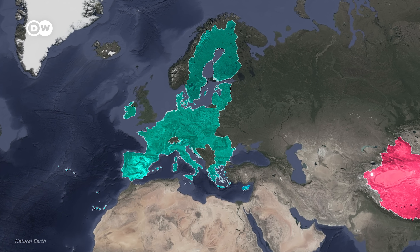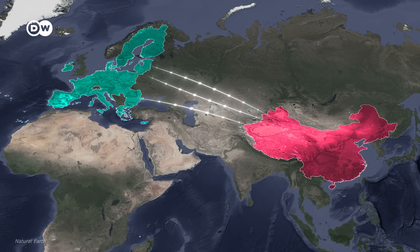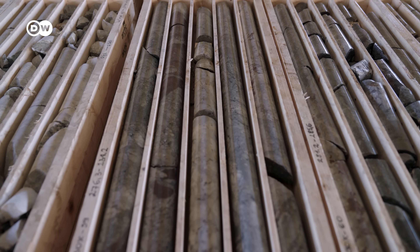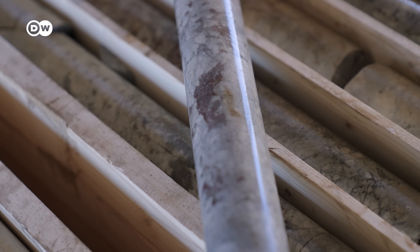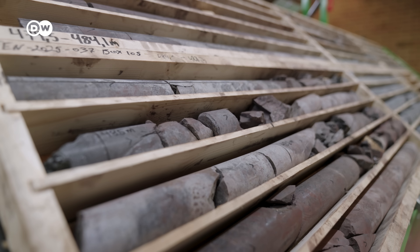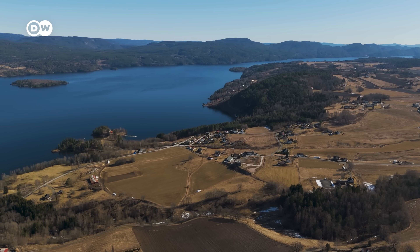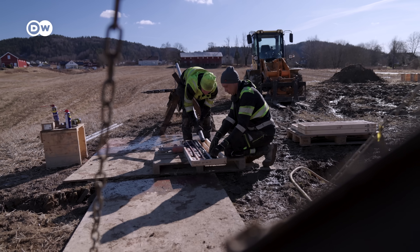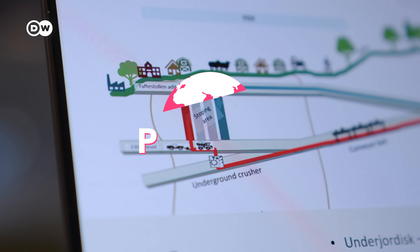But today, the EU gets the vast majority of its rare earth elements from China. For some rare earths, that's 100%. And that's starting to feel like a pretty big problem. We have more sense of urgency than we had before. If this mine gets going, it would become Europe's first internal source of rare earth elements. But to get to this hidden treasure, they'll have to get underneath a village of over 2,000 people — and they've got a pretty crazy plan for how to do it. Can it work?